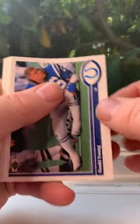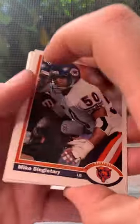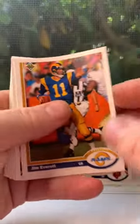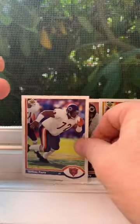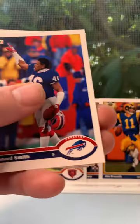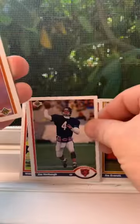We have Fred Young, we have Mike Singletary — nice. Jim Everett, not bad. We have the Fridge, not bad. Nice, nice. We have Leonard Marshall, Leonard Smith, Dalton Hilliard, and Jim Harbaugh.